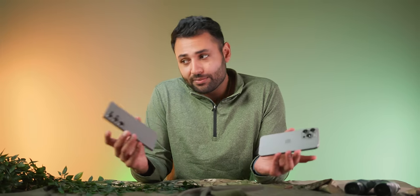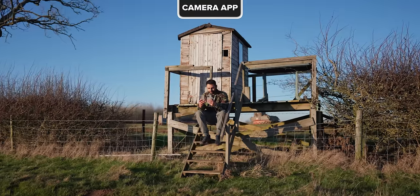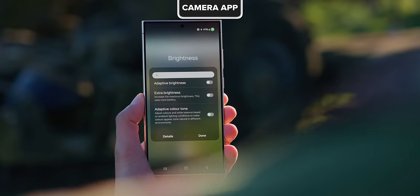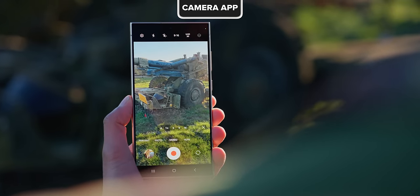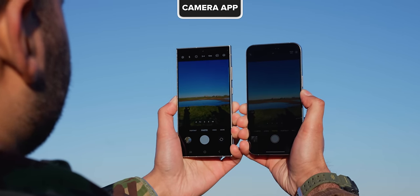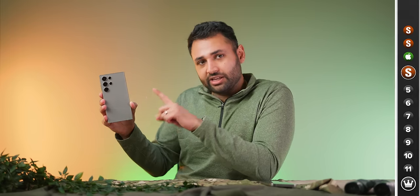I came pretty close at this point to just calling this category a draw and moving on. But the thing that's really tipped the scales for me is the screen brightness on the Samsung. If you allow Samsung's automatic brightness to take over, it gets so bright that even though I've never felt like shooting outdoors was an issue on the iPhone, this screen is so clear that it makes it feel like an issue in comparison. So I think Samsung's done enough this generation to turn the camera app all the way from a loss into a win.